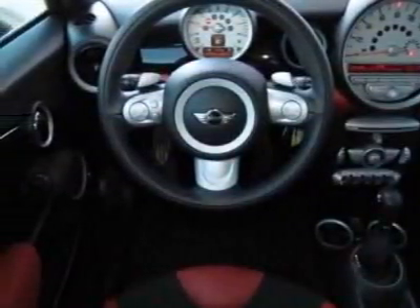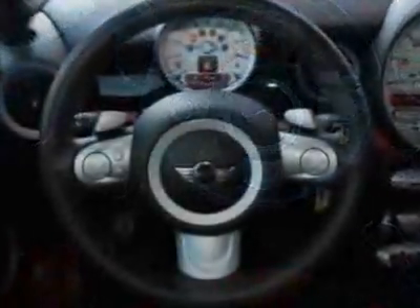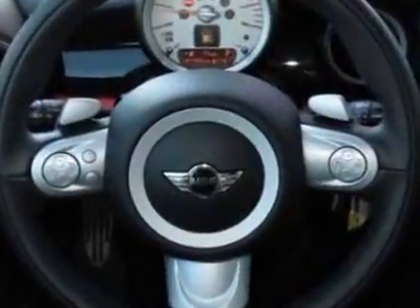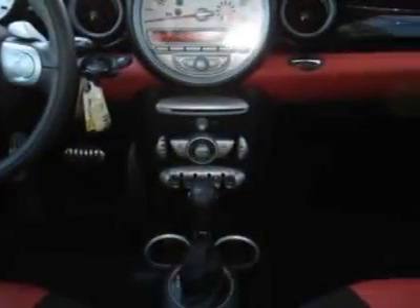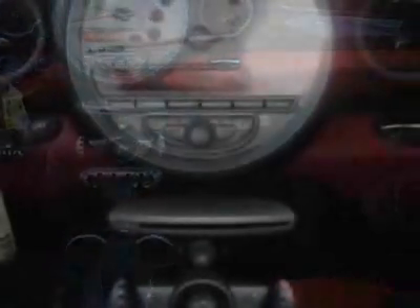Additional options for this vehicle include the standard paint, 6-speed automatic transmission, multi-function steering wheel, black alloy wheels, black bonnet stripes, black top, center armrest, and rooster red color line.